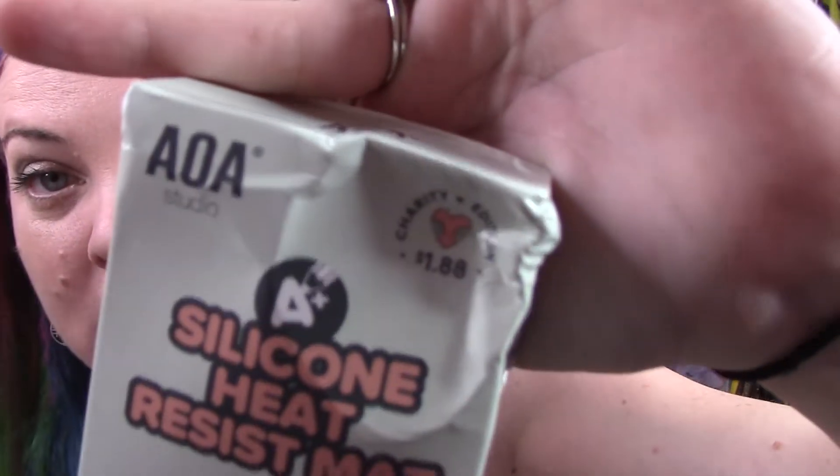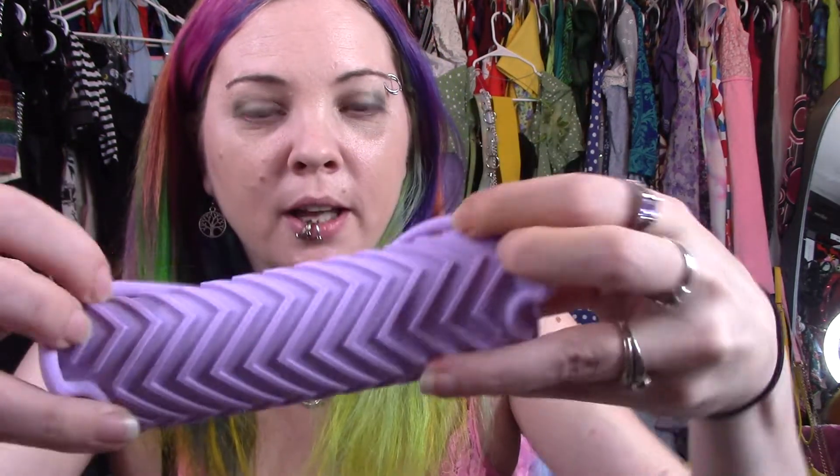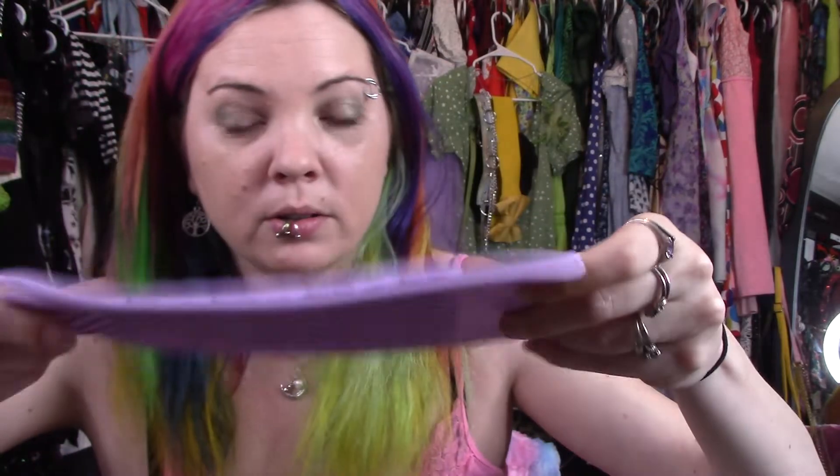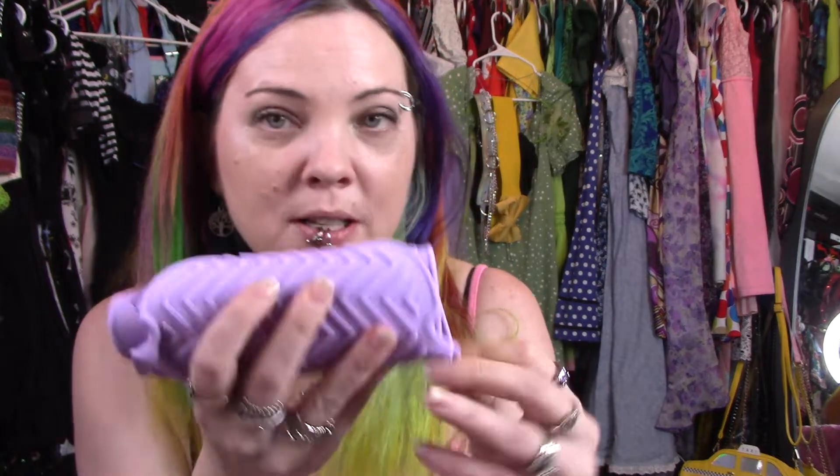And then I got a silicone heat resistant mat. This is a charity edition so it's $1.88. So that way when I straighten my hair, I'm not going to set the world on fire. I got it in purple. The box is really busted but it's just a silicone mat. That way you're not damaging any surface when you're using hot hair tools. It's kind of cool that it rolls up, so when you're using your curling iron or your straightener you just roll this out and set it on there and it won't burn the surface. It won't take up much space in my vanity drawer.